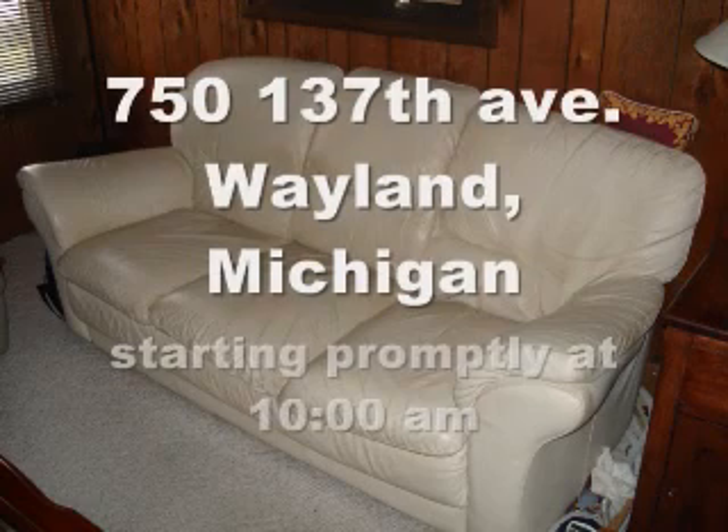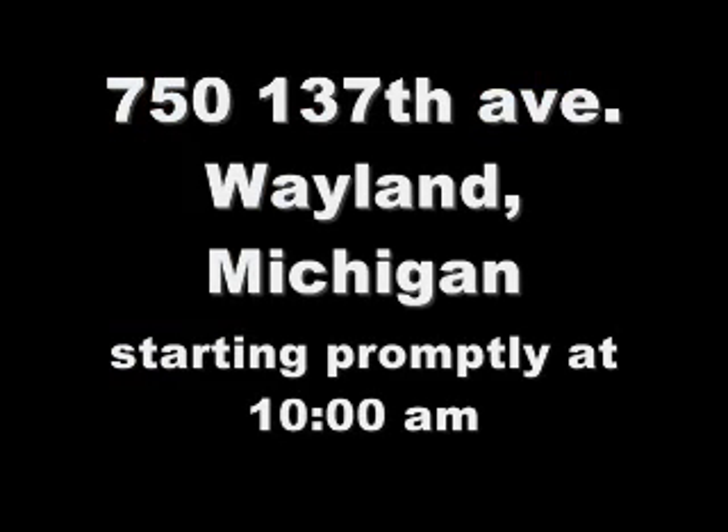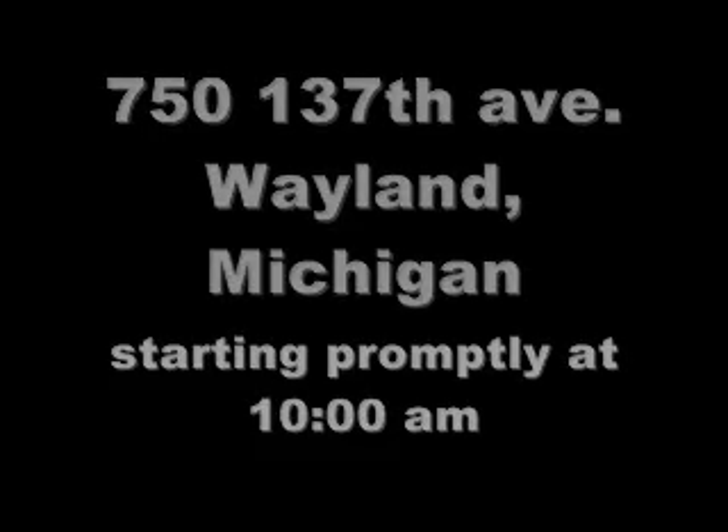Come on down to 750 137th Avenue, Whalen, Michigan, starting promptly at 10 a.m. That's 750 137th Avenue, Whalen, Michigan. Or visit www.goldengabble.net for more details. We'll see you at the auction.